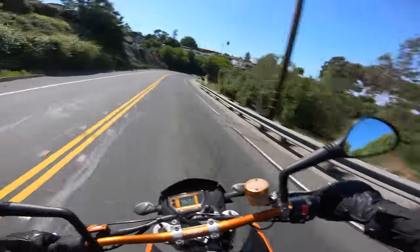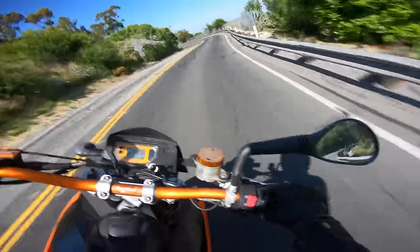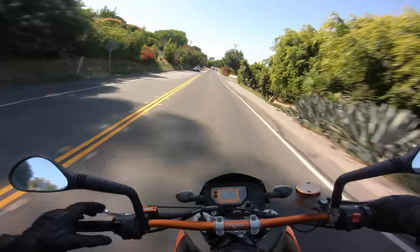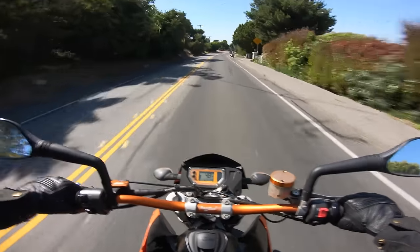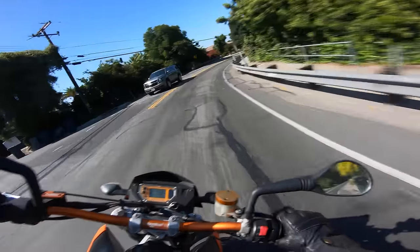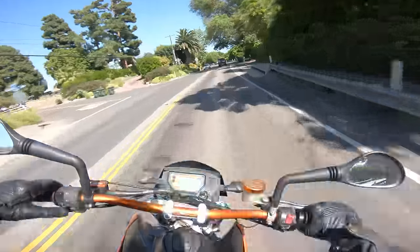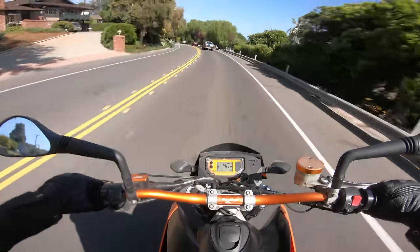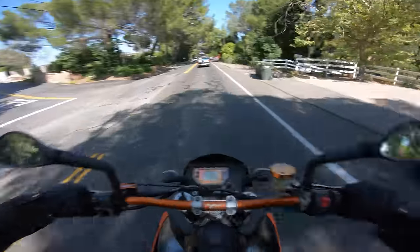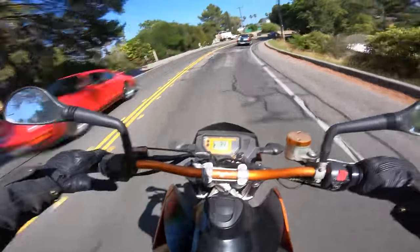Now we're into the twisties — this is one of the reasons supermotos became so popular. Wide handlebar and 17-inch wheels, very direct. That's exactly what this 950SM is. One of the things I love about it is how connected to the road it feels. The suspension is too stiff for some people on the freeway and too soft if you really want to hammer on it, given the eight inches of suspension travel. But I find it a really good balance. The adjustability is nice, and when you're flicking through curves, you have a really good planted feel from the front end and the whole chassis.